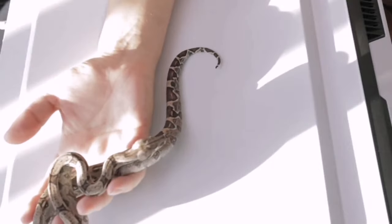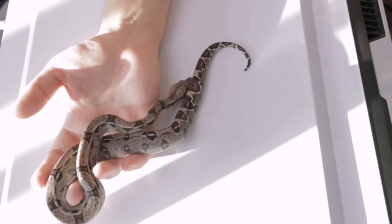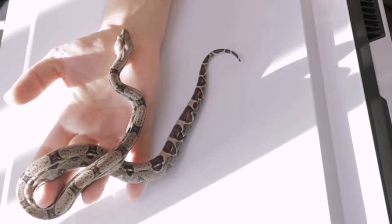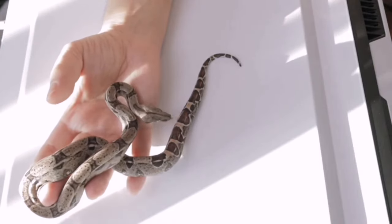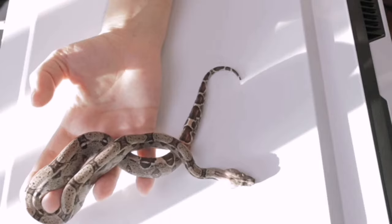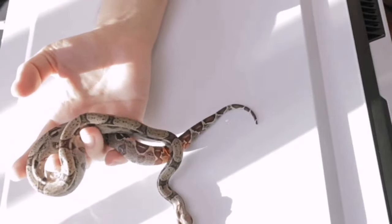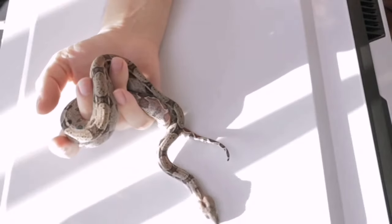A lot of times when people are breeding they're just thinking about the genes. The way I like to do it is pick out a mom and a dad that are as pretty as possible. These are Colombian boas. I go to reptile shows and instead of just saying 'what's the best deal,' I look at every single animal and try to pick the prettiest one I can afford — that's kind of how I built my whole collection.